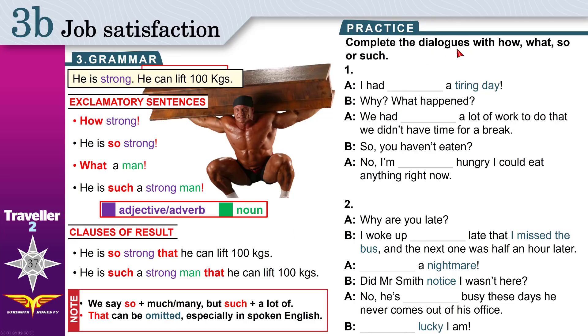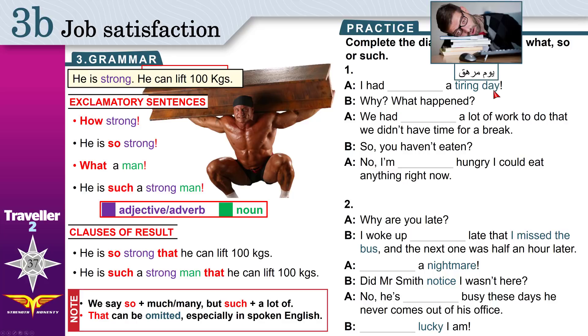Now practice. Complete the dialogues with 'how', 'what', 'so', or 'such'. One: I had a tiring day. 'Tiring' makes me feel tired, exhausted, no energy. Do we have a result? No result — so look at the exclamatory form. 'Tiring day' — 'day' is a noun, 'tiring' is an adjective. Adjective + noun, just like 'strong man'. So you use 'such': I had such a tiring day.